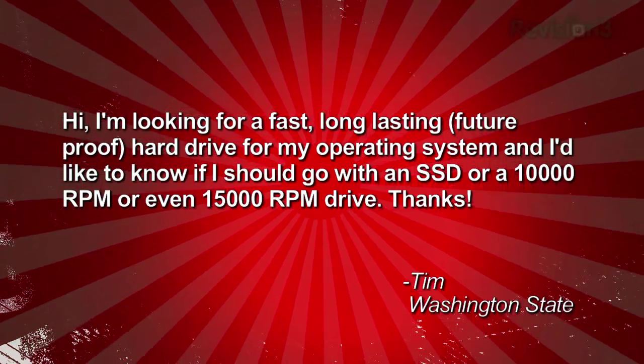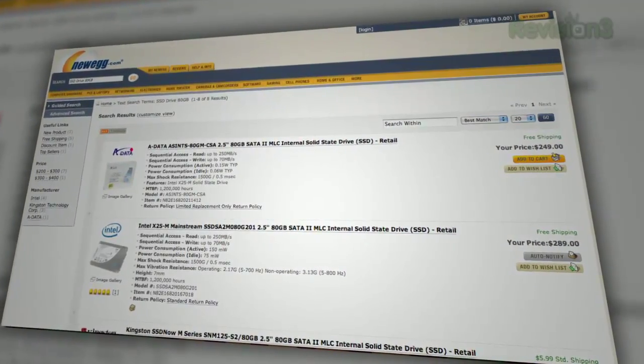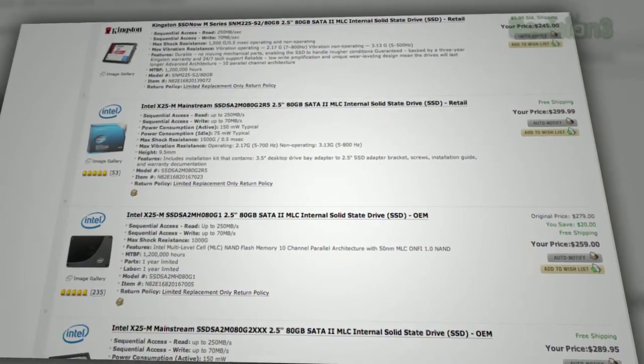There is no such thing as future-proof on a computer, so that's a bit of a silly goal — but you can plan for the next couple of years. The $225 80-gigabyte SSD drive that is like the crème de la crème of performance right now was like $500 six months ago.